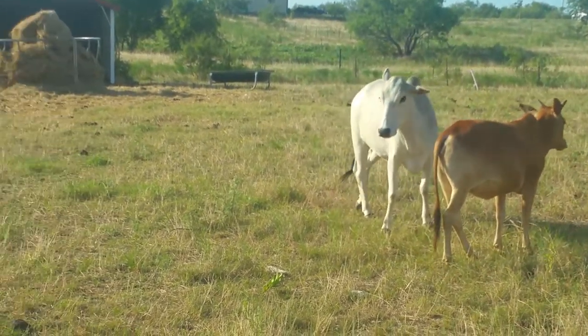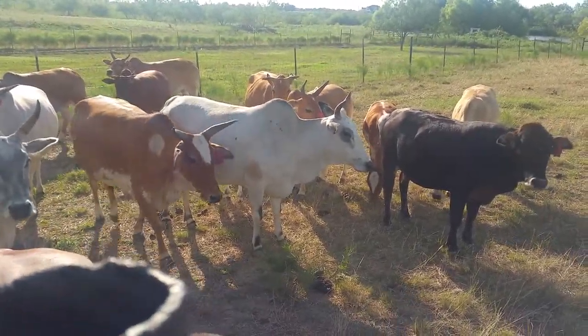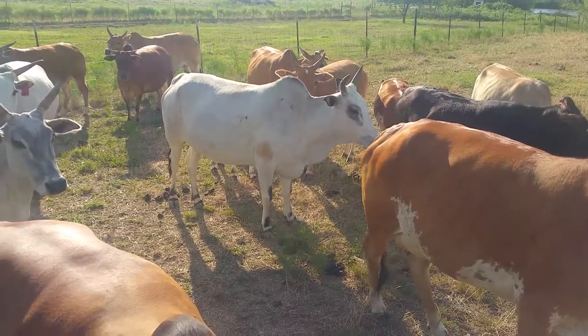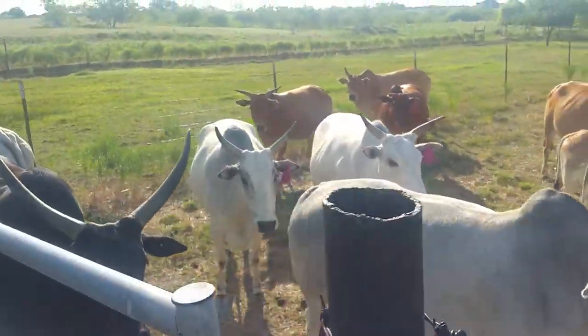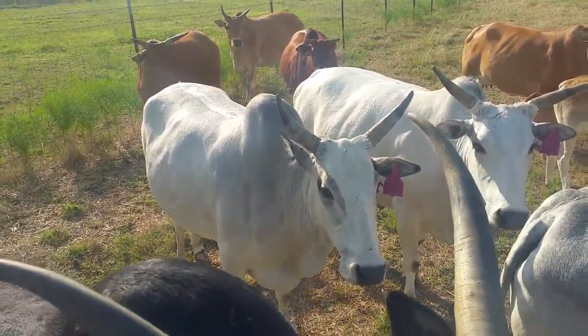This gray one right here — we'll scoot this back just a little bit — this gray one right here, that's one of the ones that you were looking at. That is Bewitched. And her full sister is right here — this is her full sister, and that is Britt.